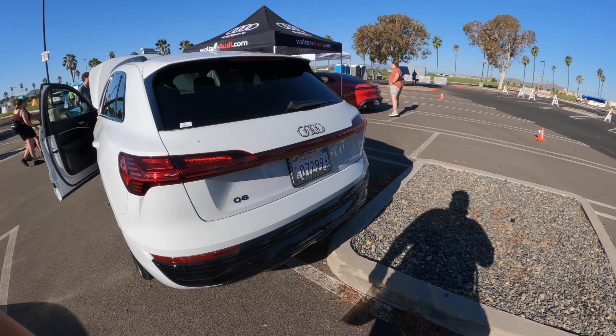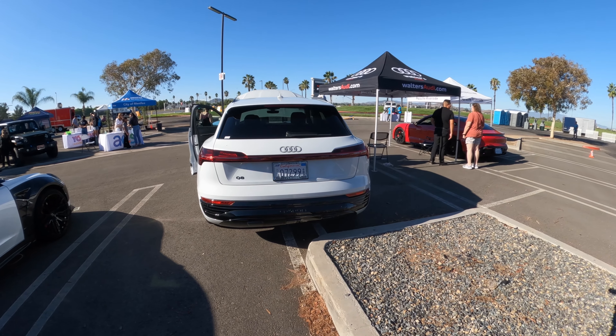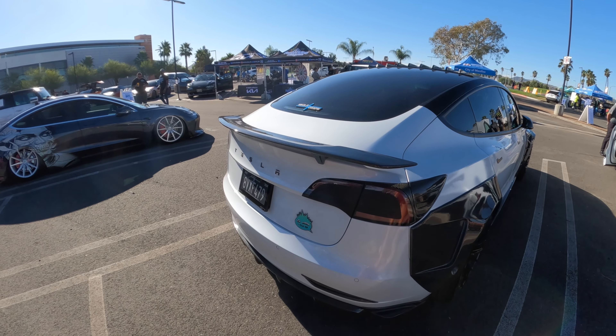This is all electric too. The e-tron — it's a Q8 as well. Commodity vehicle, but it smells good inside.